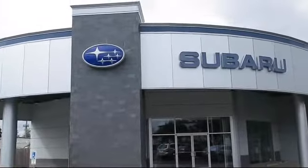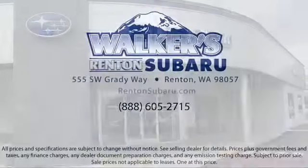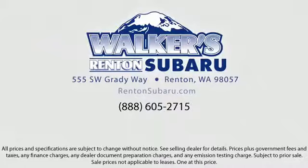Our goal is to make every customer a customer for life by providing excellent service, superb customer care, competitive prices, and a knowledgeable and dedicated staff. Come see why the right place to purchase your new Subaru is right here — Walker's Renton Subaru.